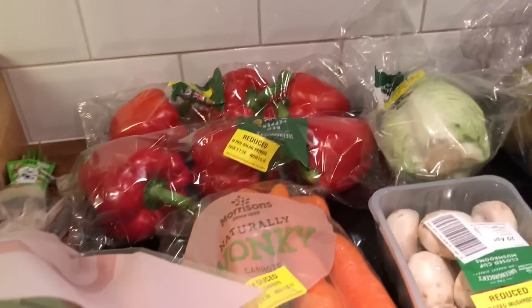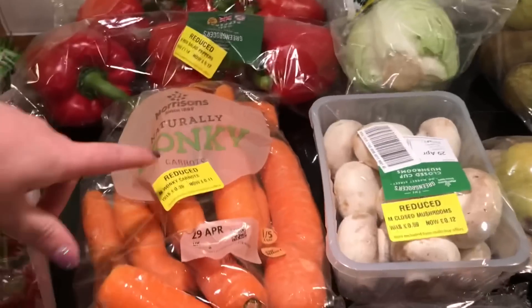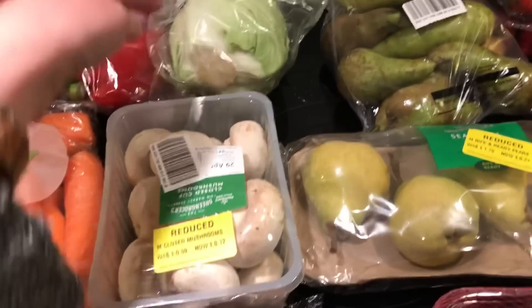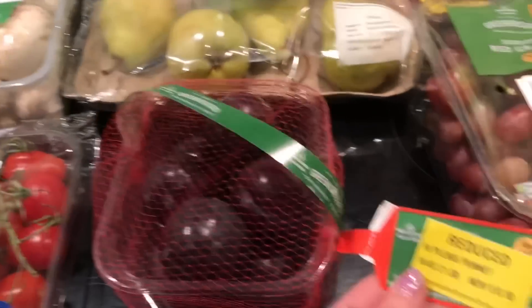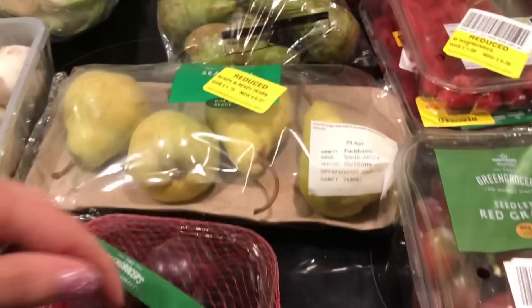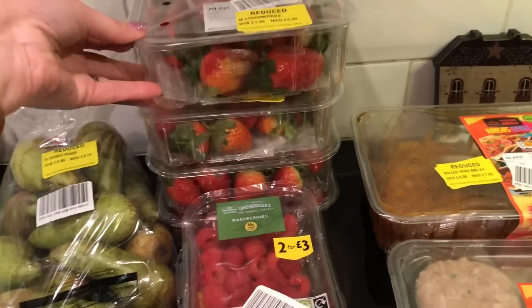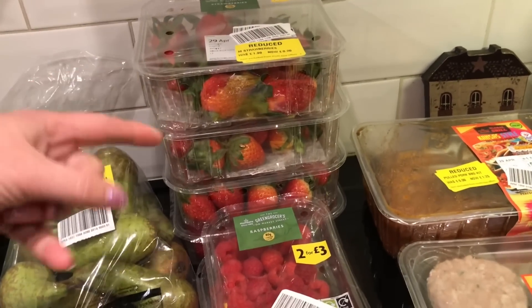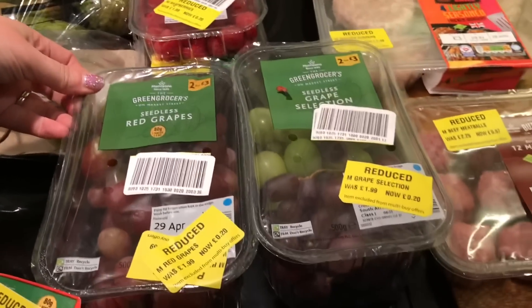For fruits and vegetables, I got some peppers — 12p, two of them. Carrots, 11p. This veg selection, 15p. Cabbage, 15p. Mushrooms, 12p. Tomatoes, 12p. Plums for 10p. Pears, 27p. And 14p — I got a whole tower of strawberries. We do love strawberries, these will definitely get eaten. If not, I can always make jam — Ollie does love my homemade jam. I got some raspberries for 20p, and grapes for 20p.